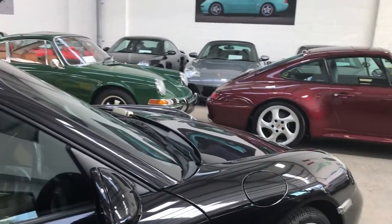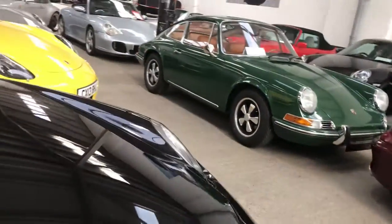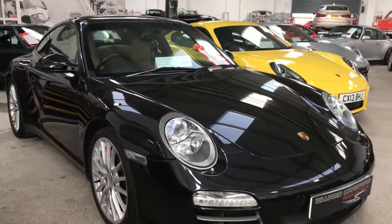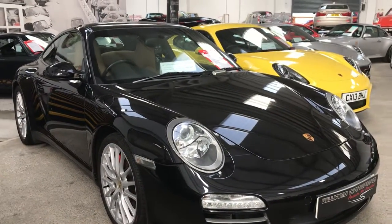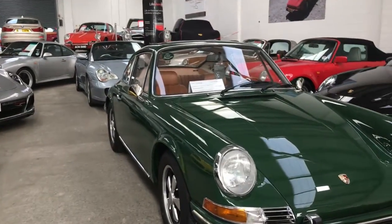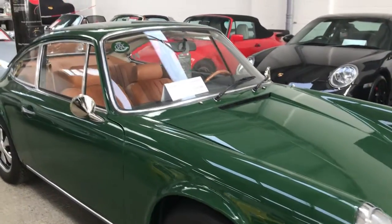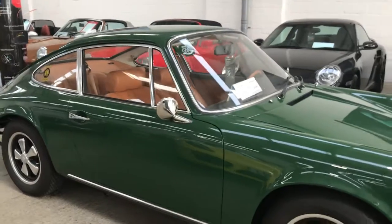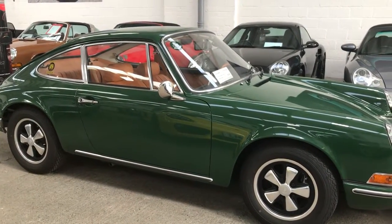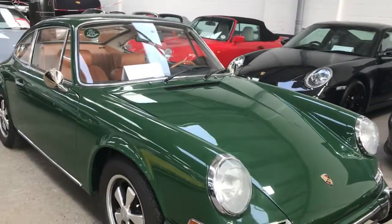We've also got a 997 Carrera 4S Gen 2 car, so that'll have the wider body in the back with four-wheel drive. And there's a sweet 912 — early car, tobacco inside, Irish green exterior. Look at that — it does look sweet, doesn't it? And it drives really really nicely; you could fall in love with that.